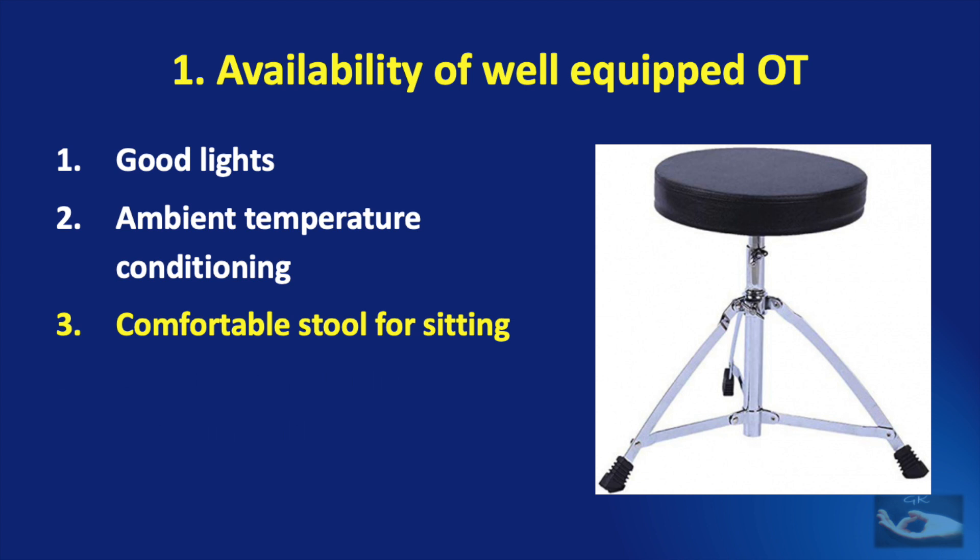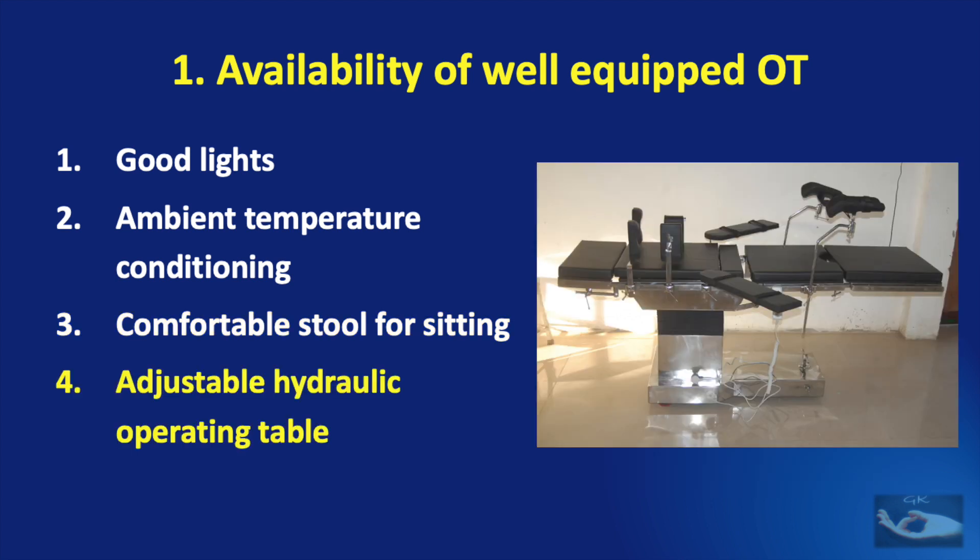The third point in the Rule of Four for the operation theater is the stool. Some OTs may have stools with wheels or just sitting chairs, but ideal would be a stool with three legs, which is stable and gives the surgeon stability while performing very precise microsurgical maneuvers. The fourth requirement is confirming the availability of an adjustable hydraulic operating table that will make surgery comfortable.